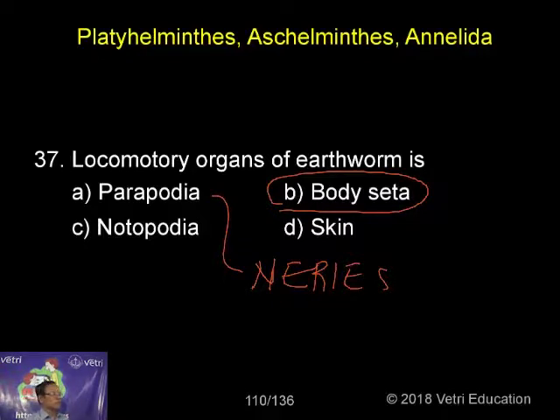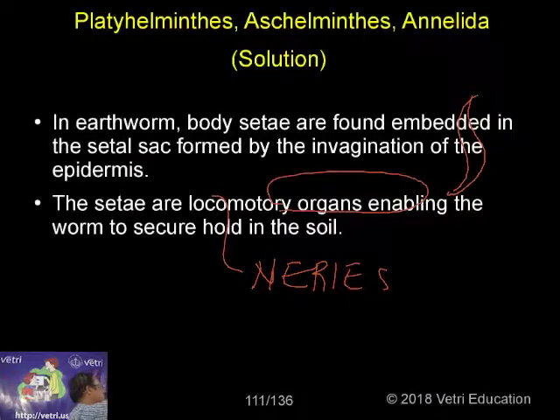Body setae are sigmoid or S-shaped structures made up of chitin. They are present in the setal sacs. At the time of locomotion, they are protruded, acting as anchorage organs and holdfast organs. With the help of these, the animal moves, along with circular and longitudinal muscles and the hydraulic skeleton provided by the coelomic fluid.